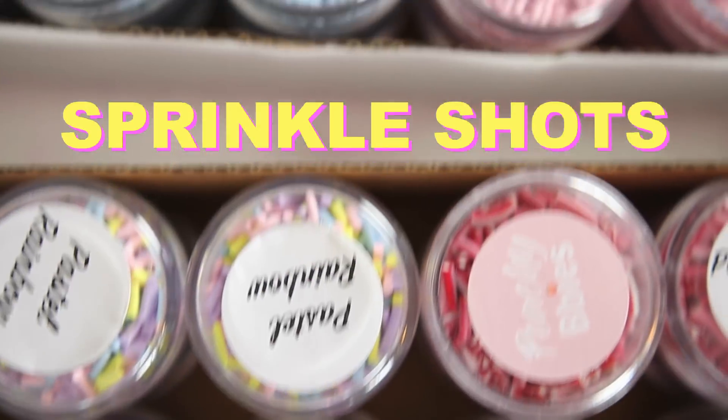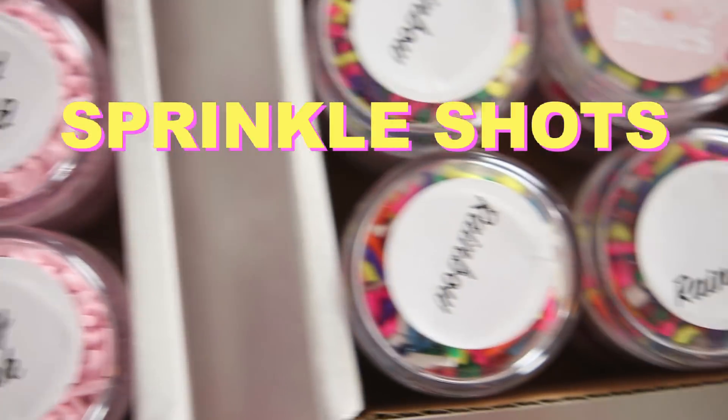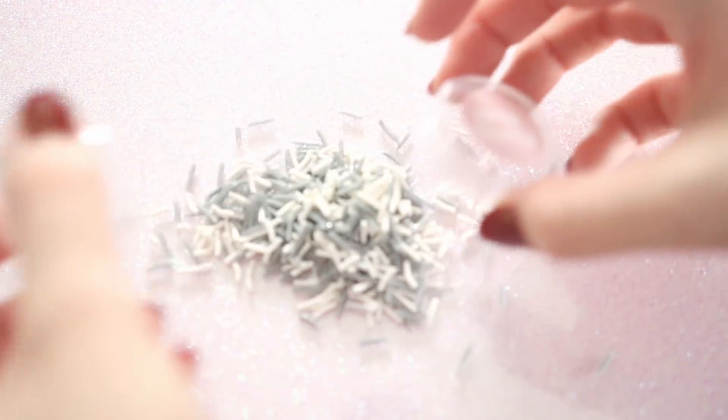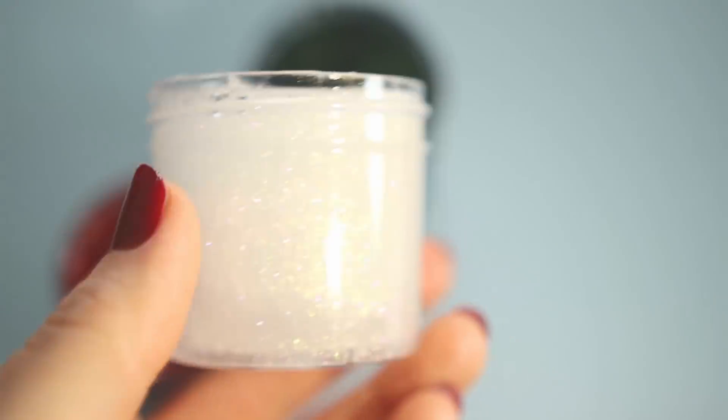Next we have Moon Jelly — more jelly slimes coming to the store! Moon Jelly is also unscented, a bit softer than Froggo Jelly, and definitely more of a slime versus a cloud cream texture. It has iridescent blue micro shimmers and larger glitters, themed after a jellyfish — moon jellies are really pretty and look exactly like this. We also have a new thing this week: sprinkle shots — little containers of sprinkles you can add to any slime. They come in a bunch of colors and shapes, including some cute snowflakes.